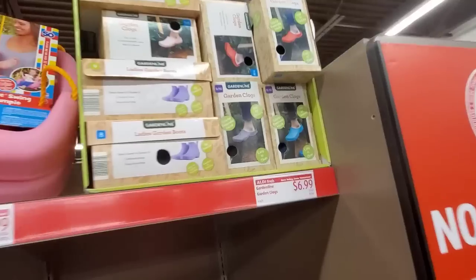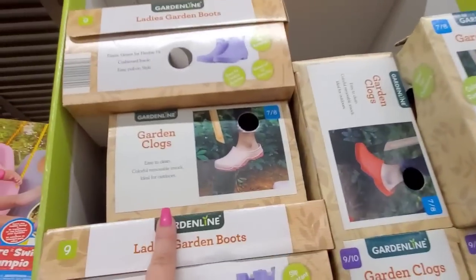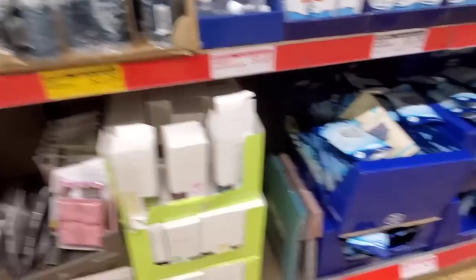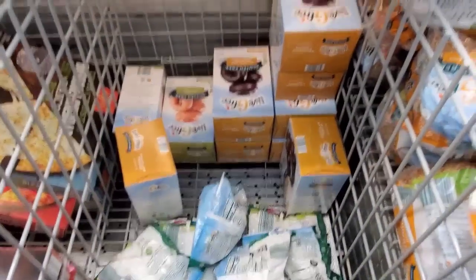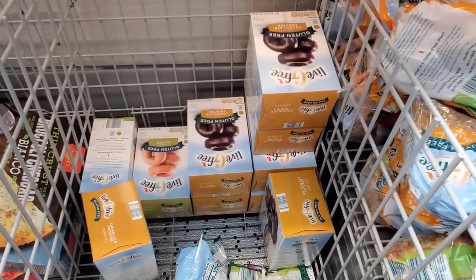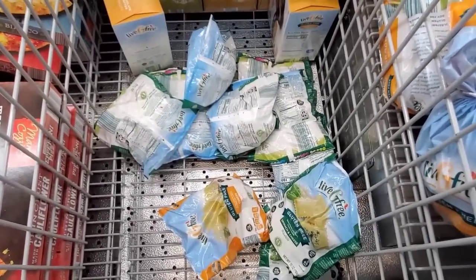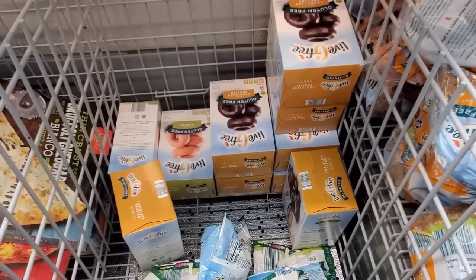I hope you guys got these because they are good — 7/8ths. I should grab them but I have enough. If you saw my preview video last week, I showed you that they were going to have a lot of gluten-free items. They've obviously sold a lot. Make sure to check out that video because it'll list all of the gluten-free items — I think there were like 9 items they added for this week.